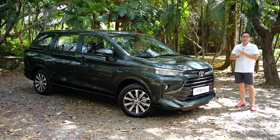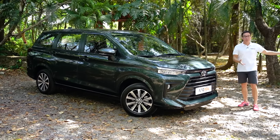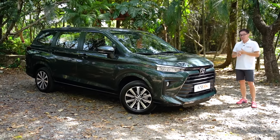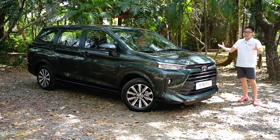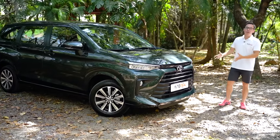Some of the questions we want to answer: number one, is it still compact and yet spacious? I have no idea how Toyota does it, but they did it with the previous generation and I'm hoping they did it with this one. Second, is it still fuel efficient? And third, of course, is it still affordable for everybody out there? So let's start with the front clip.